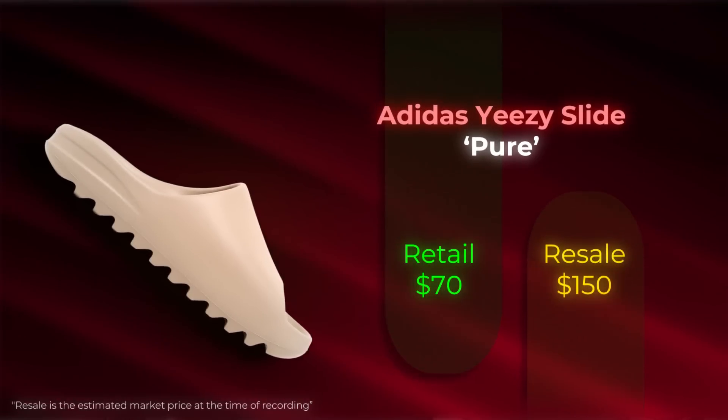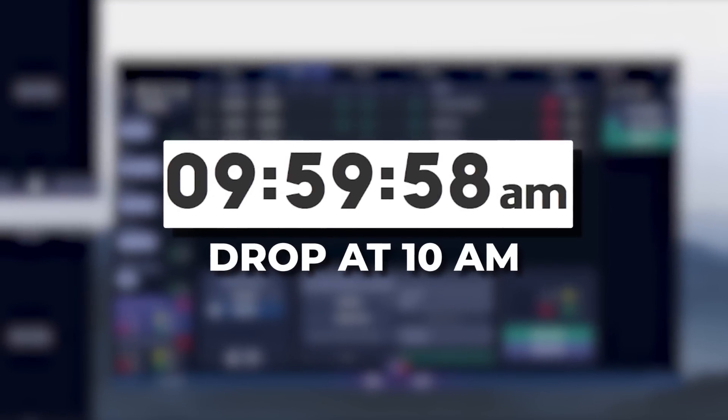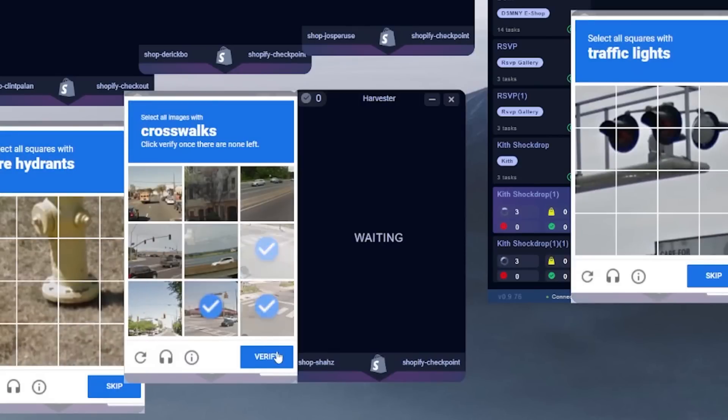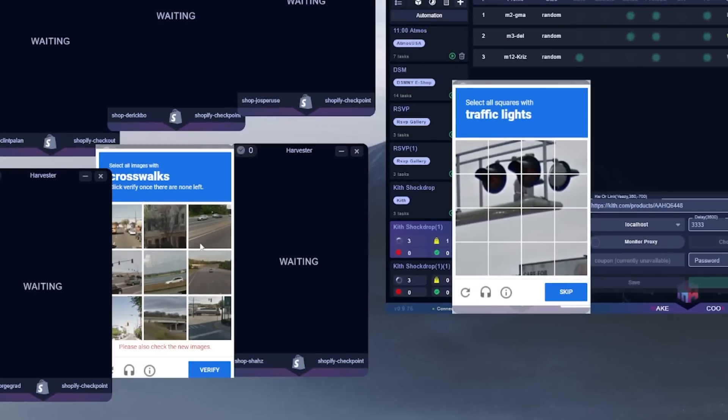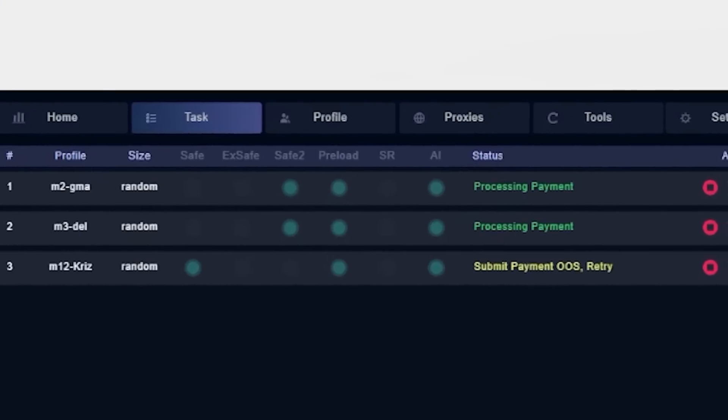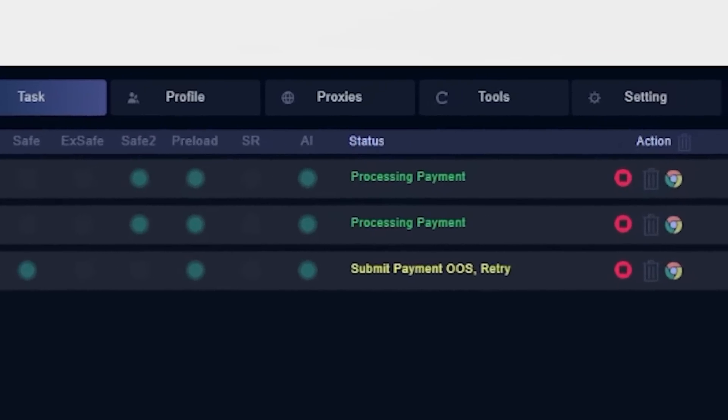Late last night, Notify posted that there is a potential restock for the slides from Kith, so we went ahead and ran that. Not sure if it was actually going to drop, but it wouldn't hurt to go for it. It actually dropped — we managed to get two Yeezy Slide Pures. Usually Kith cancels right away, but I haven't been canceled yet, so I'm almost certain this is going to ship out. Super happy about that.